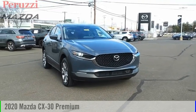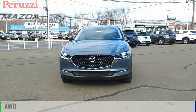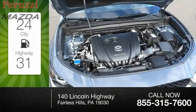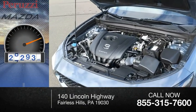Take a ride in the 2020 CX-30. This vehicle is powered by an all-wheel drive 2.5-liter engine with great fuel efficiency, saving you money by requiring fewer trips to the gas station. This vehicle has less than 30,000 miles.